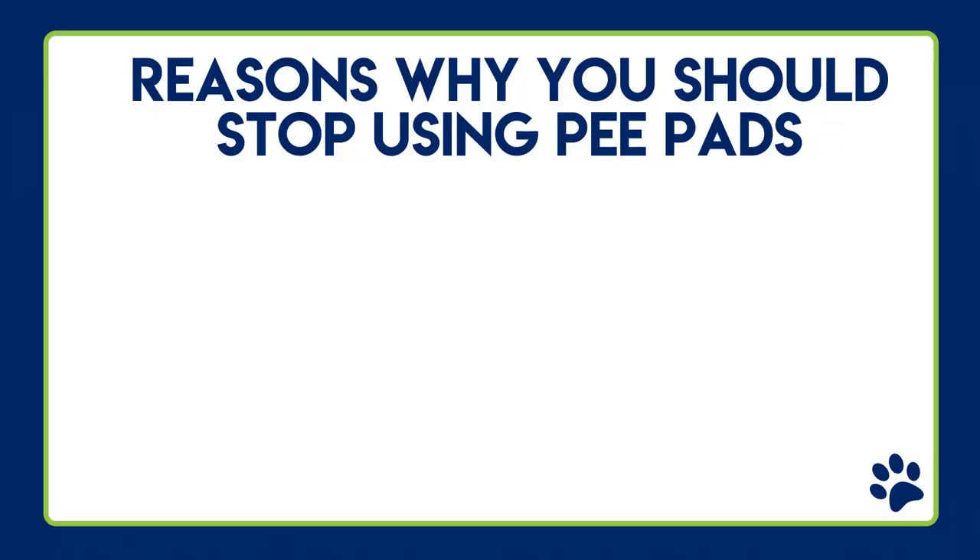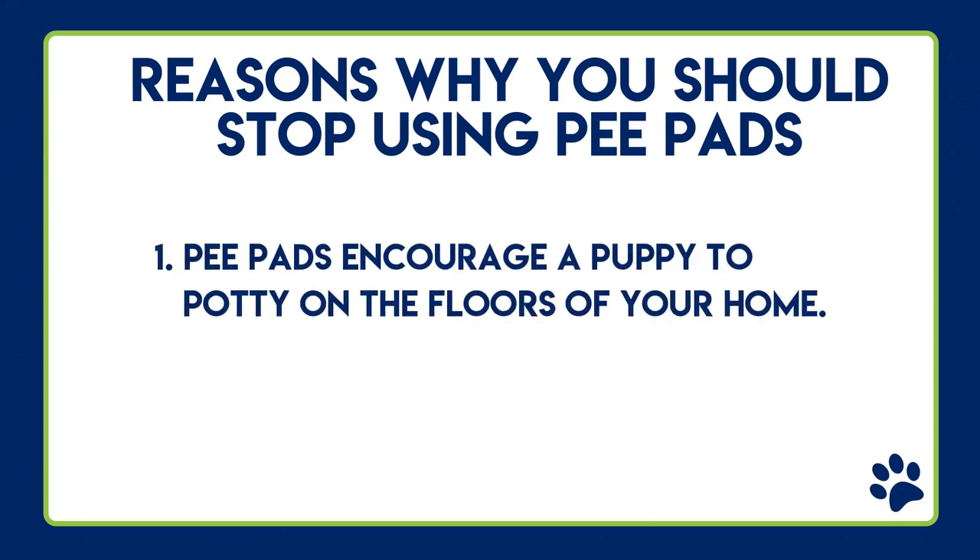Are these conveniences reason enough to use pee pads? Let's talk about some reasons why you should stop using pee pads with your new puppy. Reason number one: pee pads encourage a puppy to potty on the floor of your home.